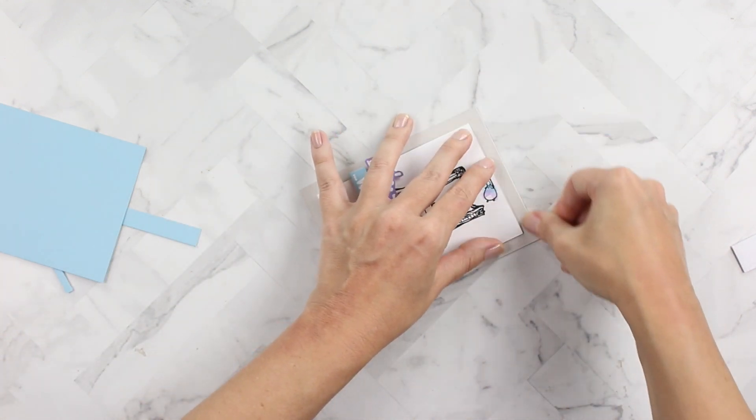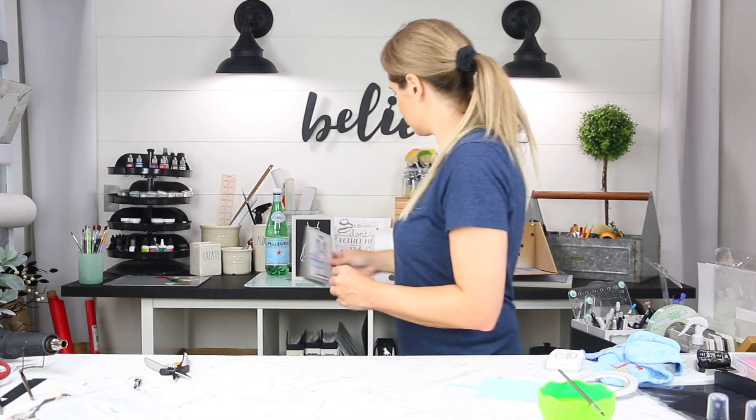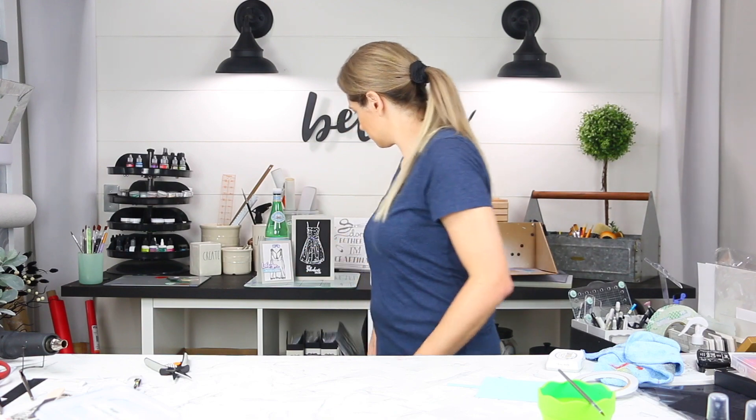I actually made three cards — you can see the third card here behind me. It's a long story; read about it on my blog.